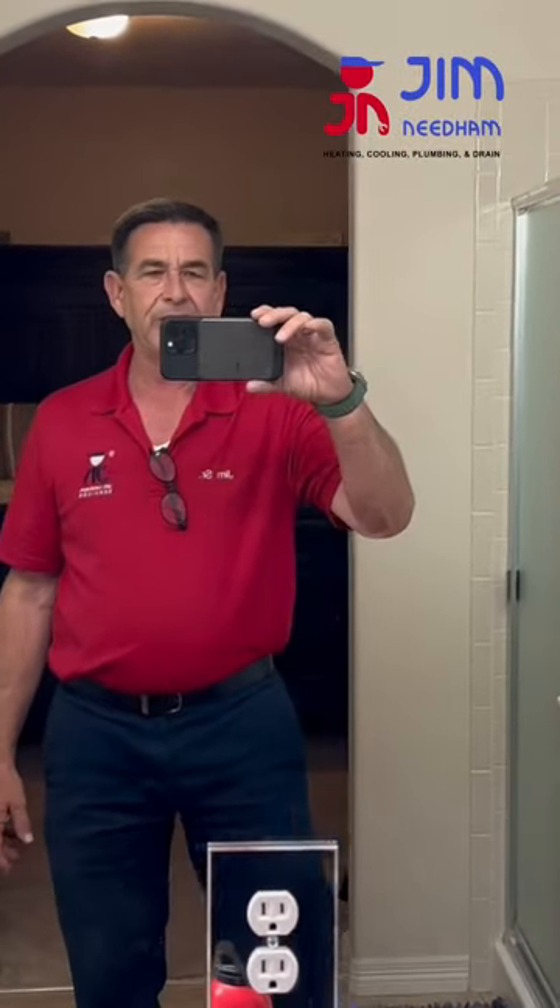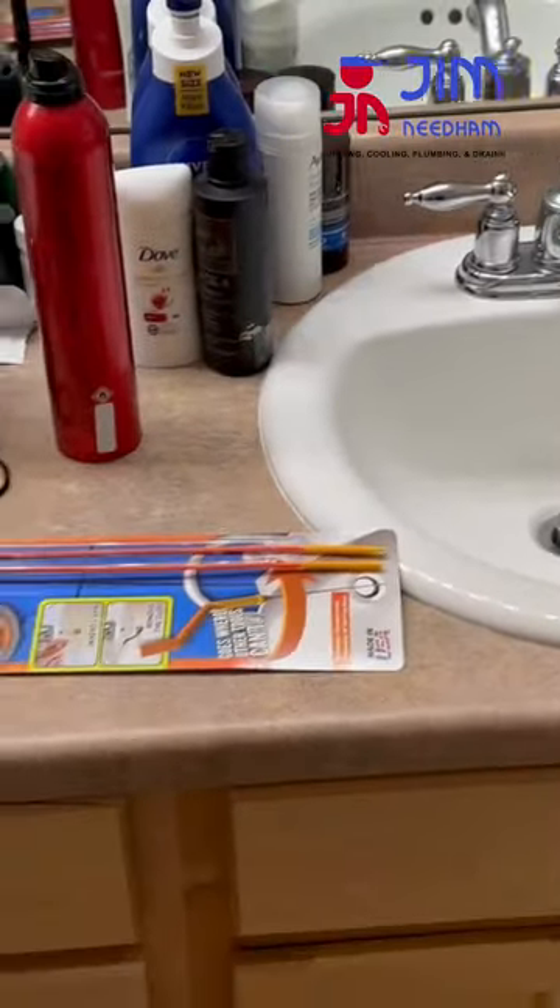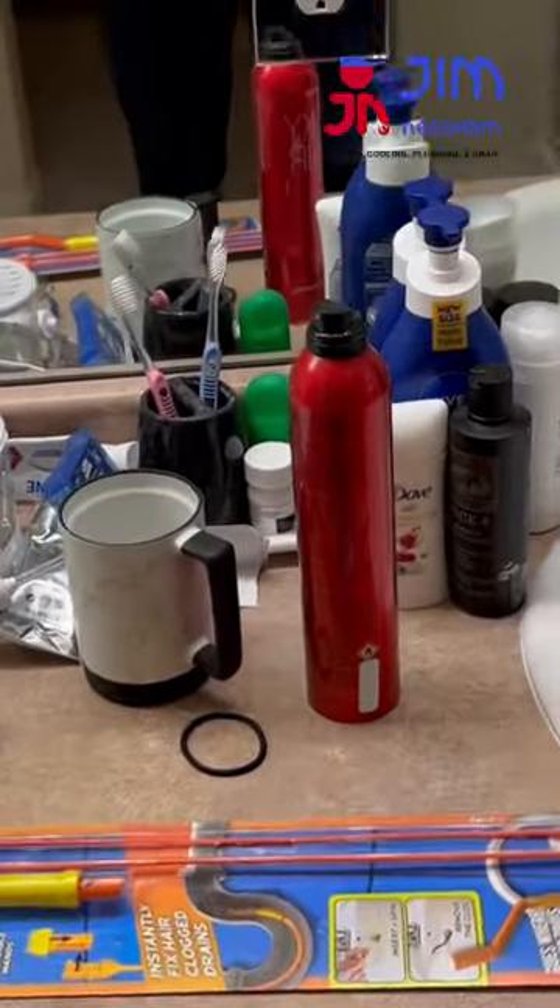Hi everyone, this is Jim with Jim Needham Heating, Cooling, Plumbing, and Drain. I'm just going to put together a little video for you. If you have a sink in your home, a bath sink, that drains really super slow — usually when there's two, you'll find that one is actually slower than the other. And most of the time it's the men's.